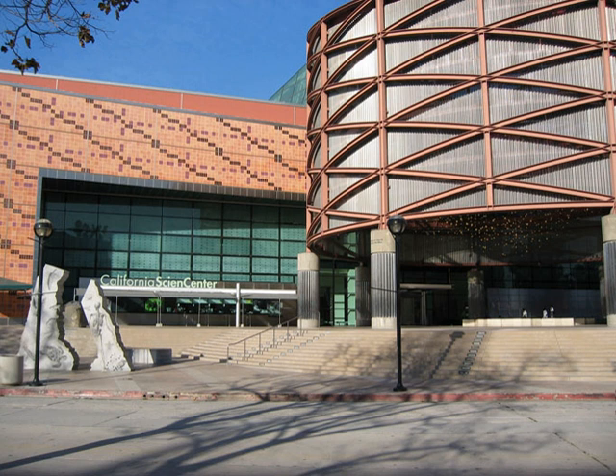The center has been accredited by the American Alliance of Museums and the Association of Zoos and Aquariums, and is a member of the Association of Science and Technology Centers. The museum is also an affiliate in the Smithsonian Affiliations Programme.